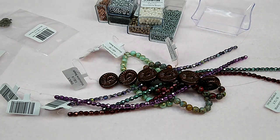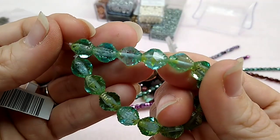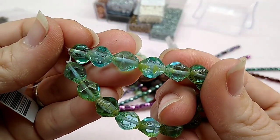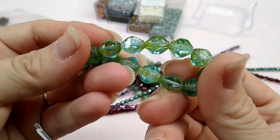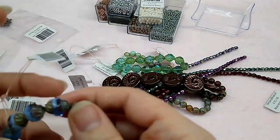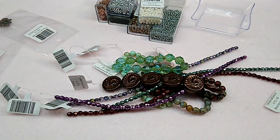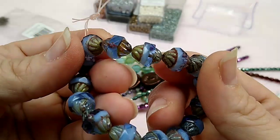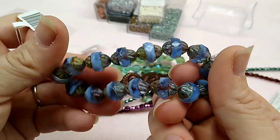I had never seen these before — these are sea green Picasso 10 by 8 Czech glass. Look how gorgeous these beads are; they're faceted, almost like table cut. And I got these blue ones in the same style, called Czech glass 10 by 11 cornflower Picasso. They're so pretty — I've never seen beads like these before.